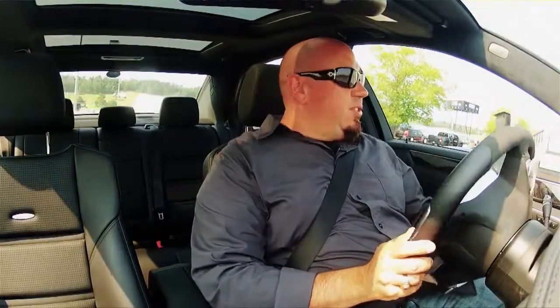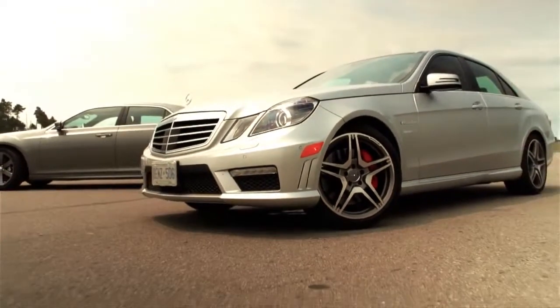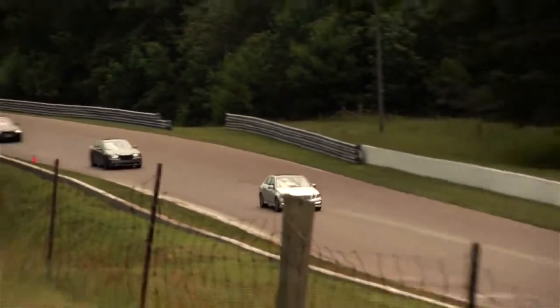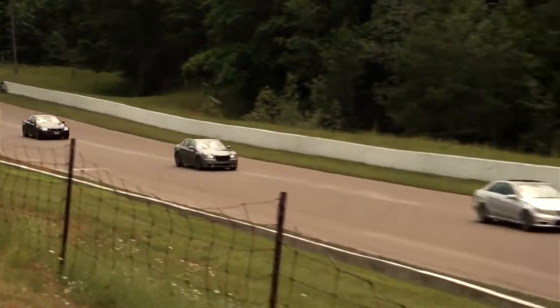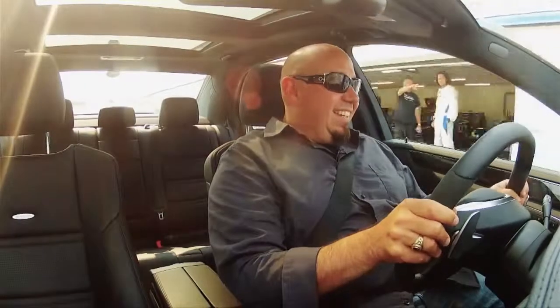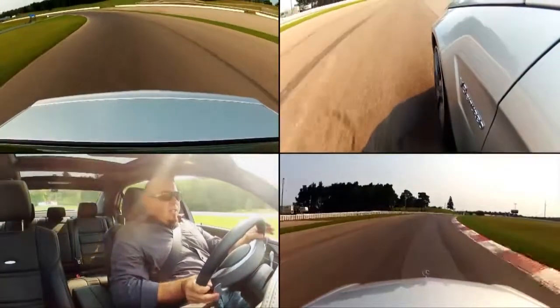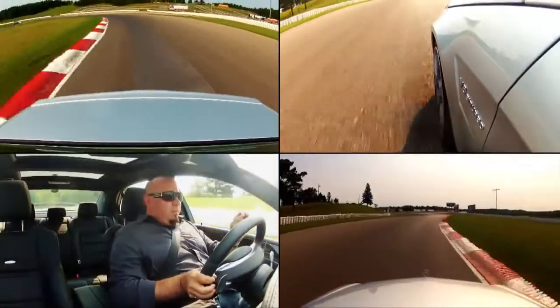Now it's time to check out the Mercedes-Benz E63 AMG on track. It's the first time I've driven it on track, so I'm not quite as comfortable as I am in the M5. But I think this is going to sound the best out of all the cars we're driving today. Not a lot of feel coming through the steering wheel, but it steers quickly and precisely.